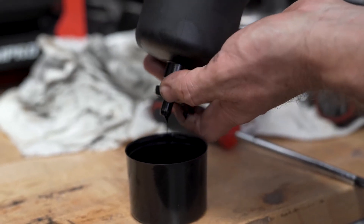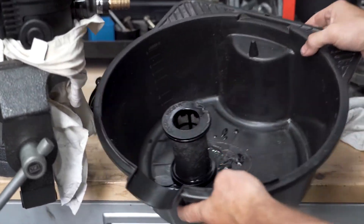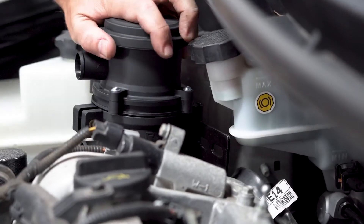Impurities get trapped in the particulate filter inside the catch can and drip down into a high-capacity reservoir. A catch can fits up to a petrol engine the same way it would a diesel engine, sitting between the engine's PCV system and the air intake system.